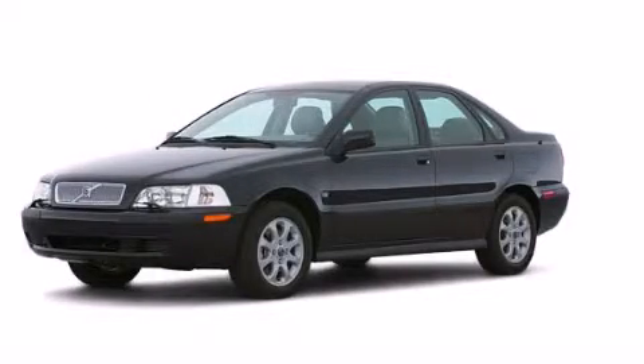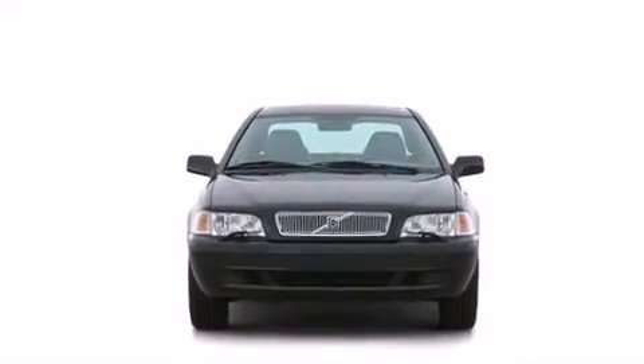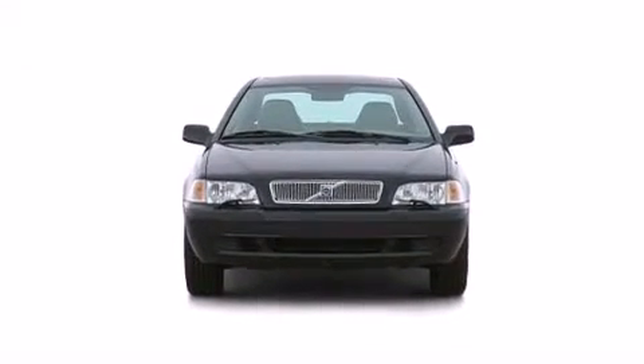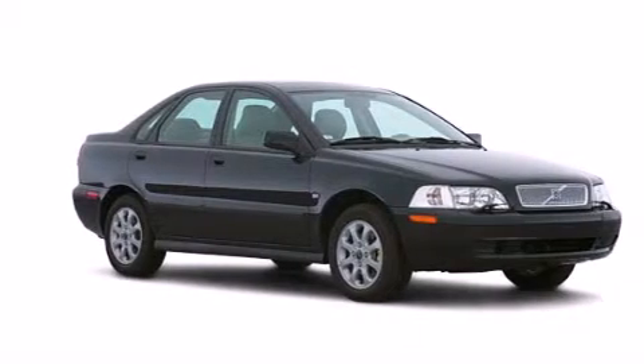This is a 2003 Volvo S40. Features include cruise control, full power accessories, a rear window defroster, and dual airbags.